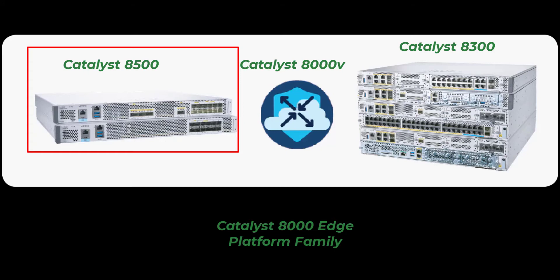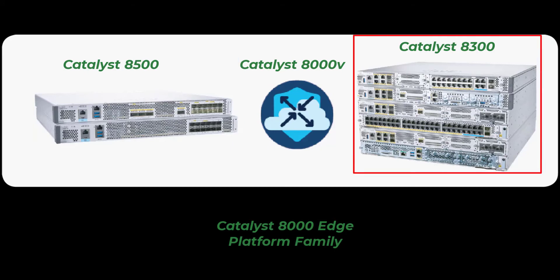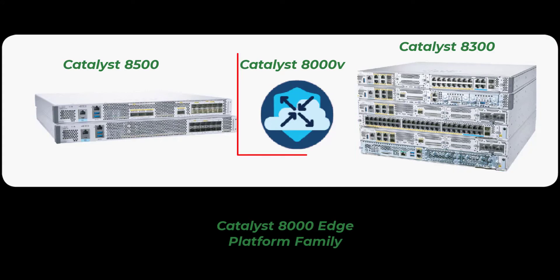The Catalyst 8300 is designed for edge connectivity at branch sites and is purpose-built for containerized services or edge compute applications, running on a high-performance x86 multi-core processor. The Catalyst 8000v is the software version that can be deployed in the cloud or on virtual platforms.